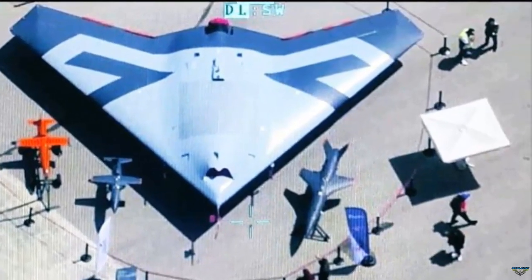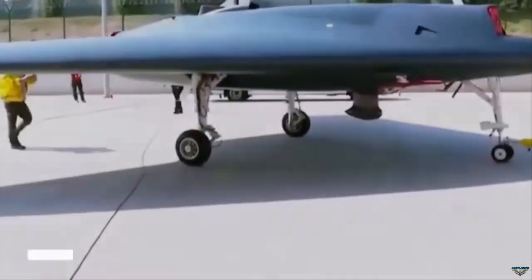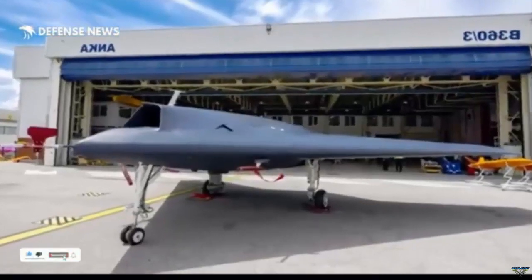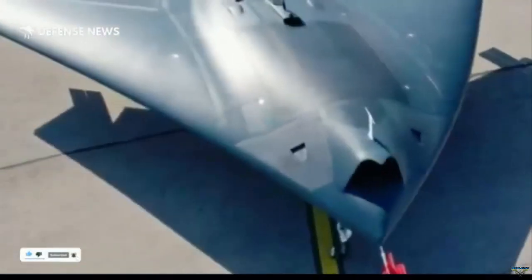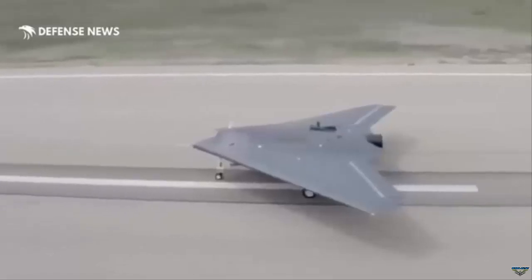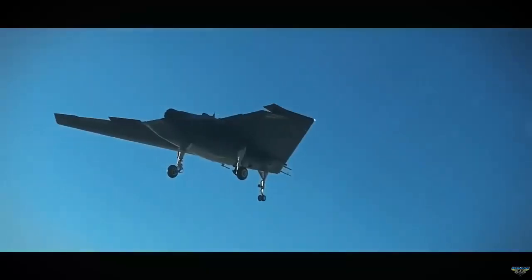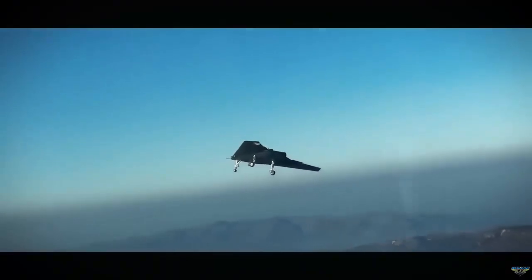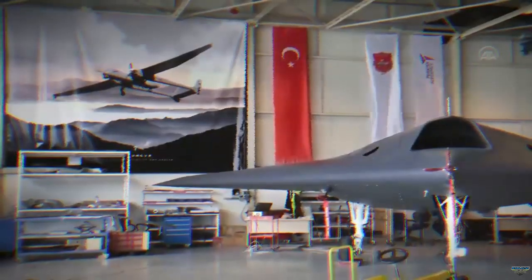The first flight of Anka 3, the third member of TAI's unmanned aerial vehicles, UAV, family, lasted 1 hour and 10 minutes. In this flight, Anka 3 reached an altitude of 8,000 feet and a speed of up to 150 knots. Anka 3, which took off at 8:38 in the morning on December 28, also performed the runway bypass test, known as touch-and-go, during this first flight.